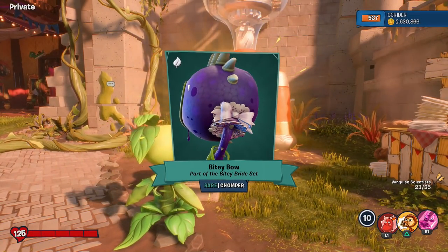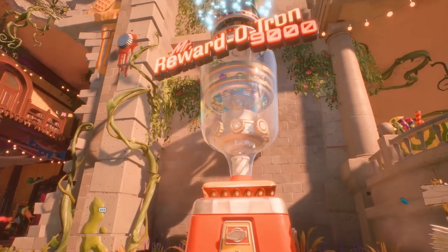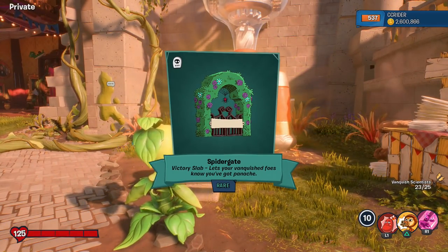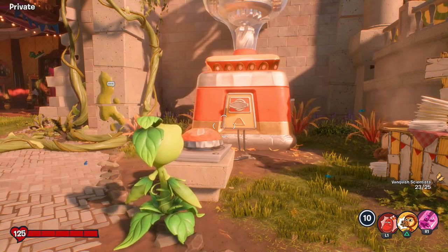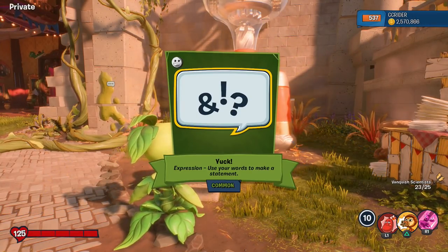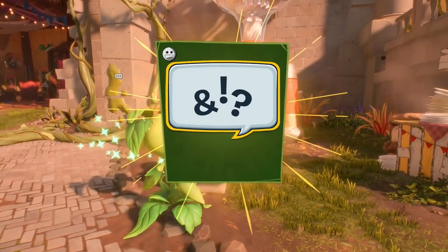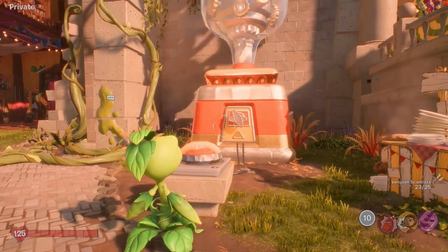We get the Bitey Bow for the Bitey Bride set for Chomper. I don't have any completed sets. I don't think I have any costumes for Space Cadets, so if that changes today, that'd be great. We get Spider Gate, a Victory Slab. We're not even our first half million coins in — we're just sort of getting there right now. Another expression. So we'll be able to get lots of progress done in collecting everything. Lots of expressions, I'm sure.